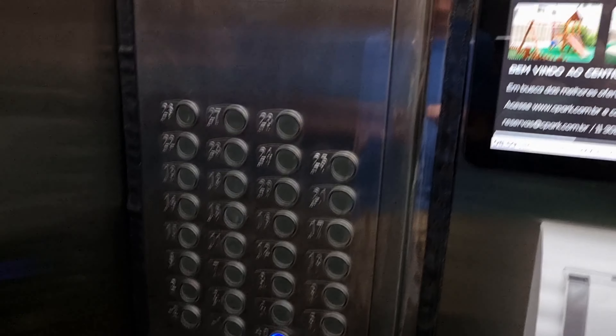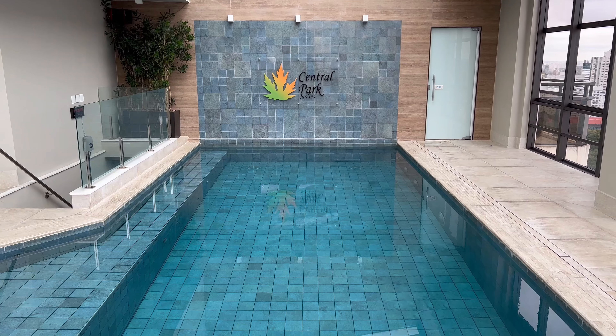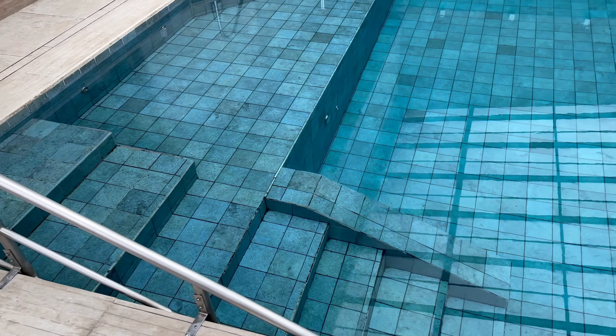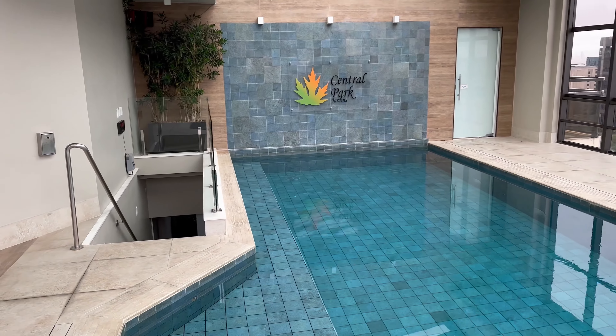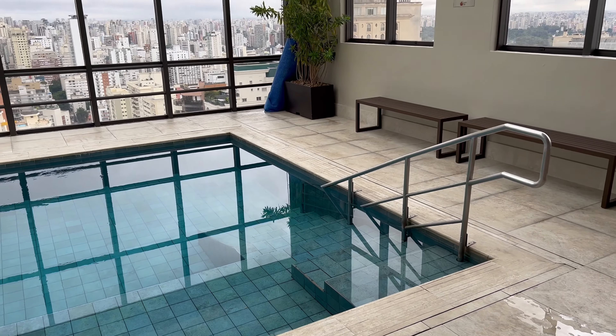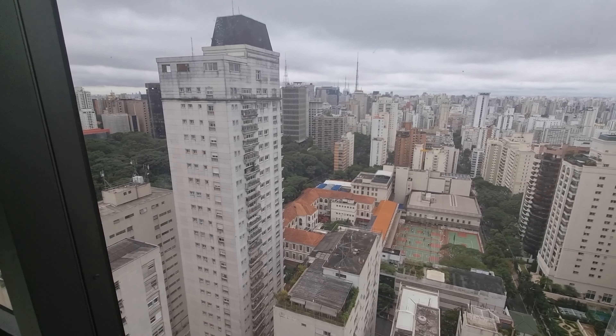There's an elevator, of course — there are over 20 floors, so it's essential. There is a rooftop swimming pool we never actually used, but it's there. The Wi-Fi is free, good enough for emails, Facebook, and Instagram, but not for heavy browsing.